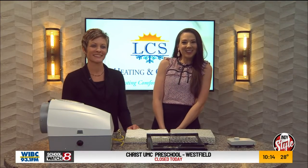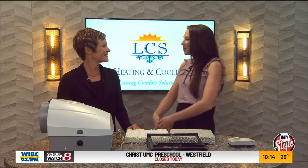Welcome back everybody. Renee is here — Renee Lucas with LCS Heating and Cooling. Welcome back. Thank you, great to be here.